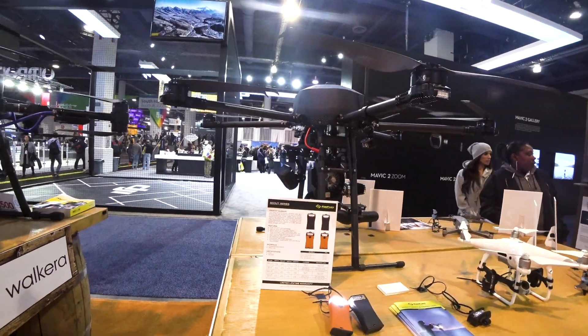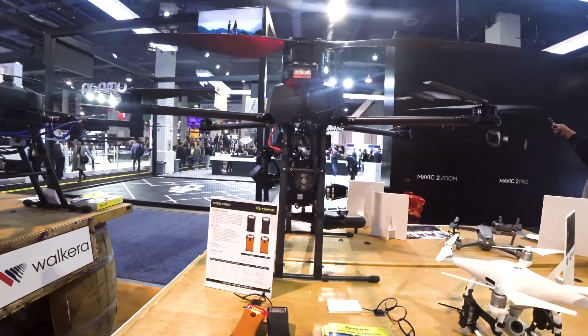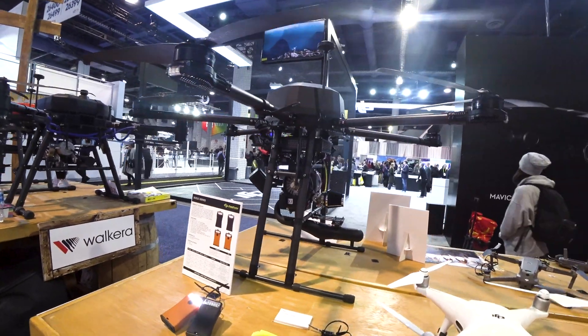A huge drone is over here. Nice — seems like it also has a very interesting application.